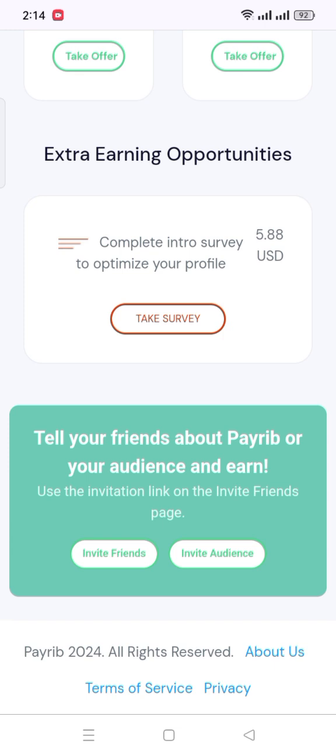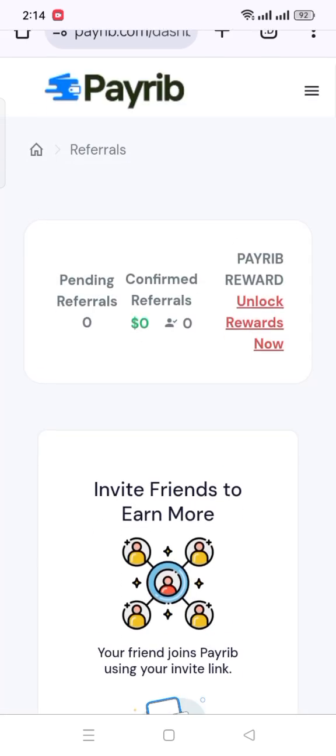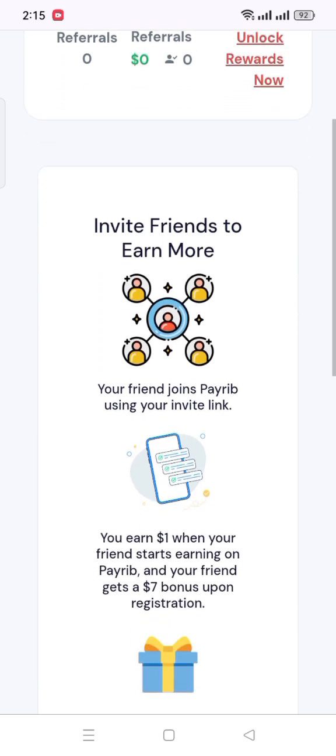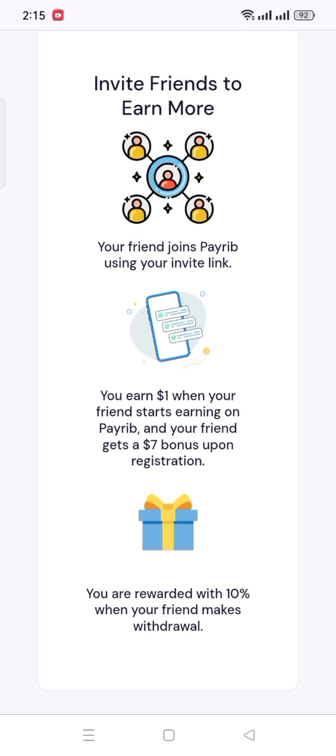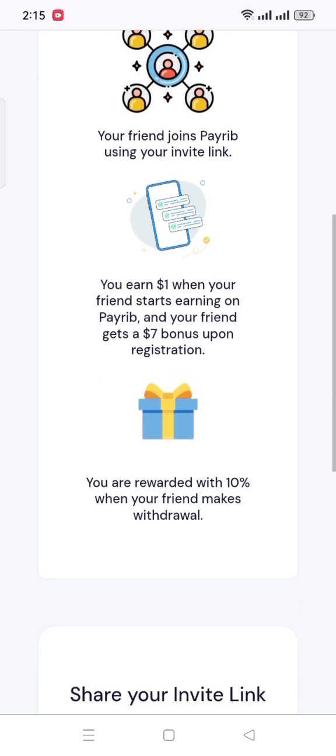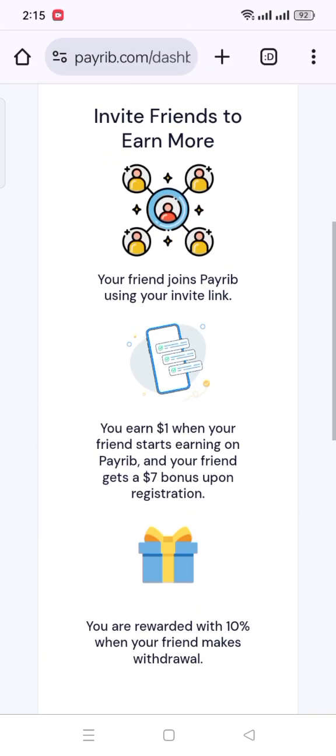You can also earn by inviting friends through your referral link. Click Invite Friends and you will see that for one successful referral you will get $1, and for every withdrawal you get a 10% bonus. Scroll down and you can see your referral link there. Copy this link and send it to your friends to earn more.